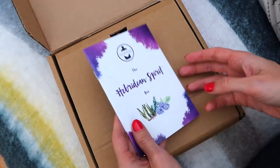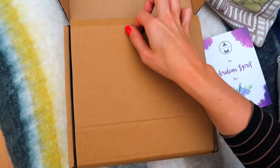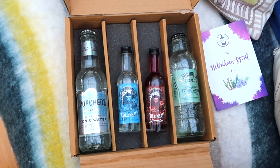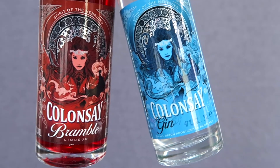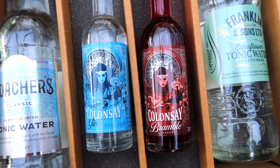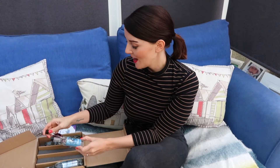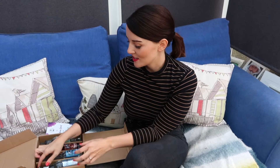So this is the Hebridean Spirit box and I am very excited about this one because I think you're gonna absolutely love the gins. We have got Collinsy dry gin and we have got their Bramble liqueur. These gins are from the Isle of Collinsy up in the Hebrides — very unique gins. And we've got the perfect mixers to go with them.